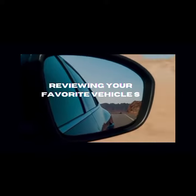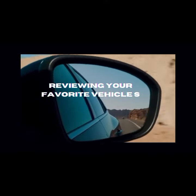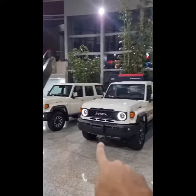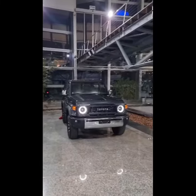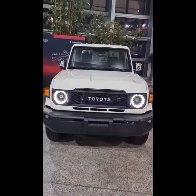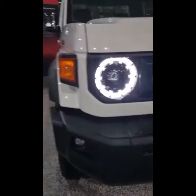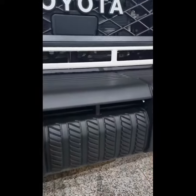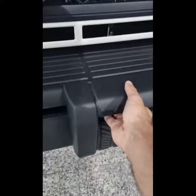Whether you're a seasoned petrolhead or just catching the car bug, this channel is your go-to spot for thrilling car reviews, DIY hacks and epic road trips. But hey, it's not just about me, it's about us, the car community. So hit that subscribe button, join the ride and let's rev up this engine of friendship.